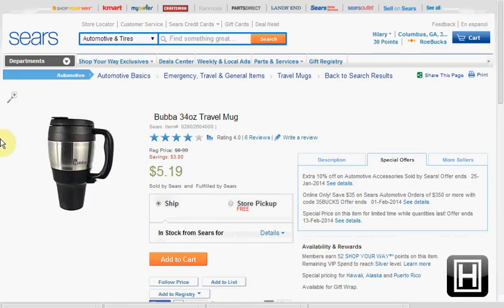Check your email — you may have gotten a Shop Your Way Rewards $5 surprise bonus points offer. If you're not already a Shop Your Way Rewards member, the regular level is free to join, and the max level costs some money but gives you free shipping.